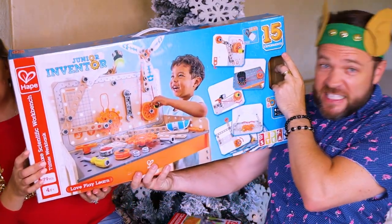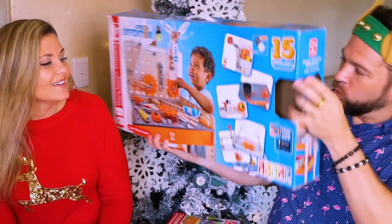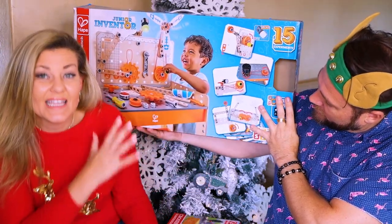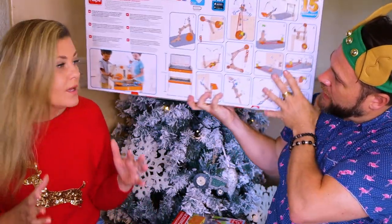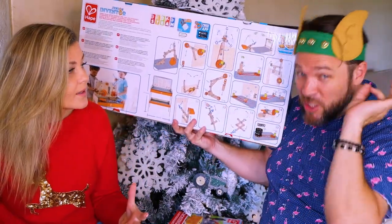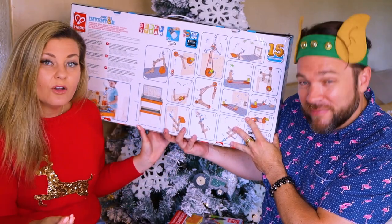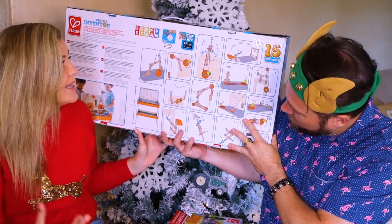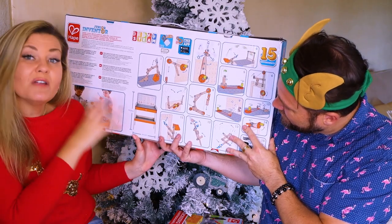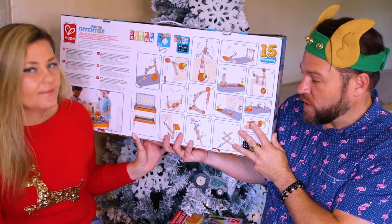Look at the size of this — fifteen experiments! This is the Junior Inventor, and it includes fifteen experiments on this workbench. It is made of wood and some plastic items. Moms, dads, or caregivers set up this workbench and then the kids can get to work. It is a STEAM toy, so it is highly educational. They give you a guide to all the different experiments and how to do them, and it includes a free instruction app you can download to inspire your children as to what they can create. It also includes LED lights so you can have things light up. It's four years and up, 79 pieces. I'm so excited to give this to the boys — it's going to give them hours of entertainment, occupying them for days and weeks!